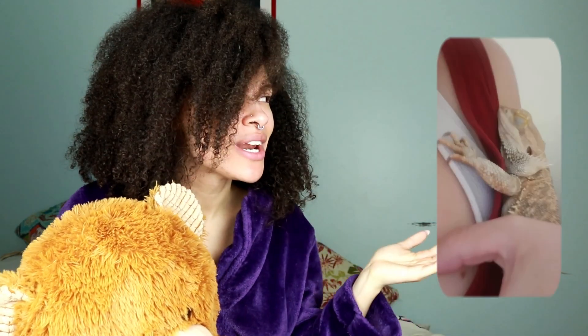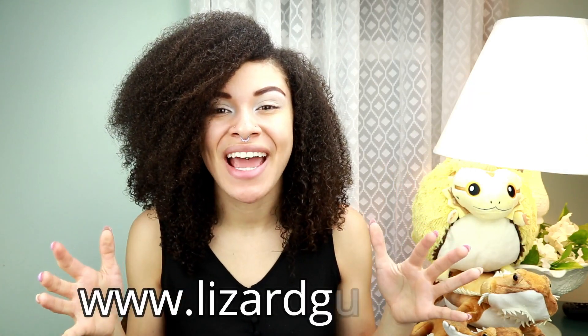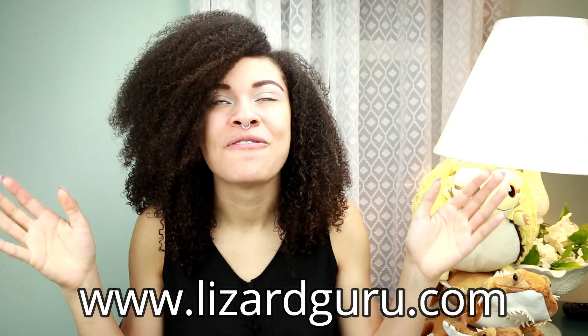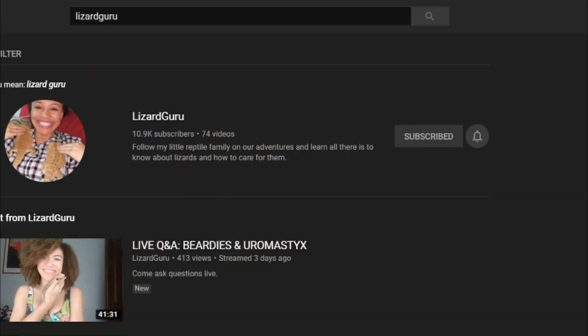The lizard of the week is Luna and their owner Kirsten — such a sweet boy, I just want to cuddle them and give them little beard pets. Congrats! If you want your lizard to be the lizard of the week, send photos to my social media. If you're still watching, be sure to like, share, and subscribe. Check out my website lizardguru.com for cool lizard things — I ship everywhere.